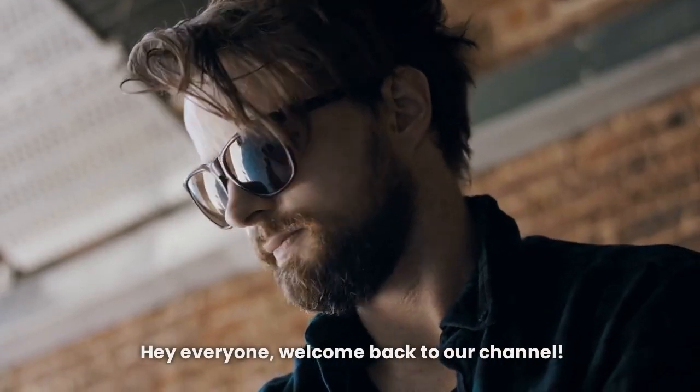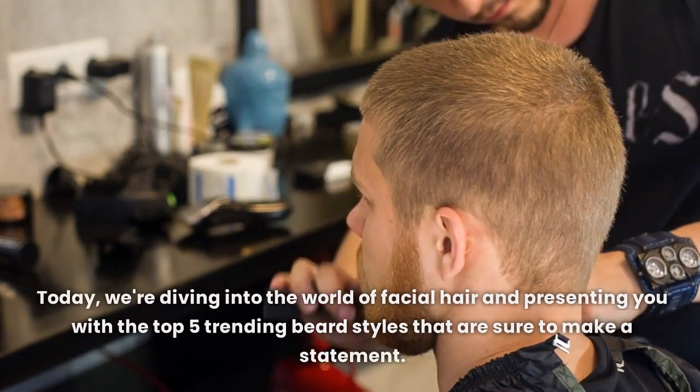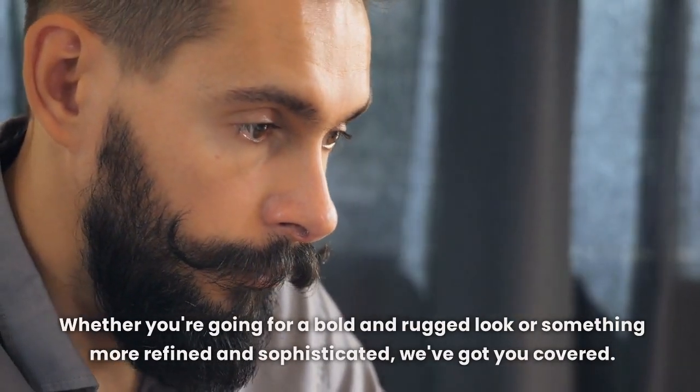Hey everyone, welcome back to our channel. Today, we're diving into the world of facial hair and presenting you with the top 5 trending beard styles that are sure to make a statement. Whether you're going for a bold and rugged look or something more refined and sophisticated, we've got you covered.